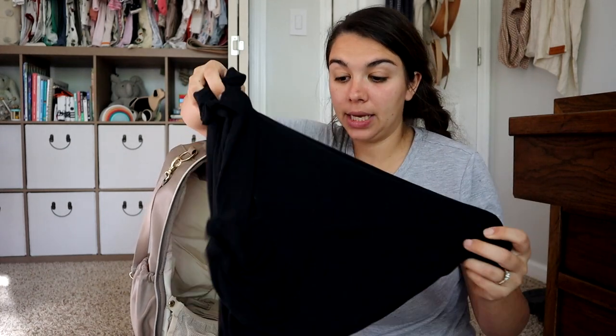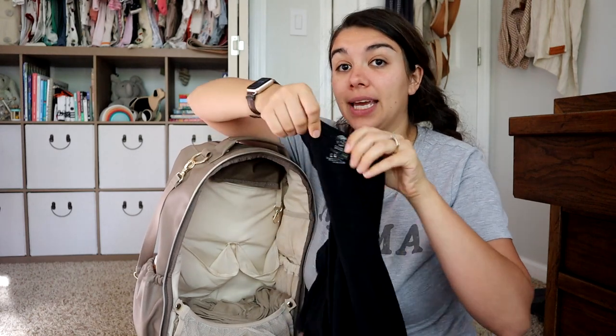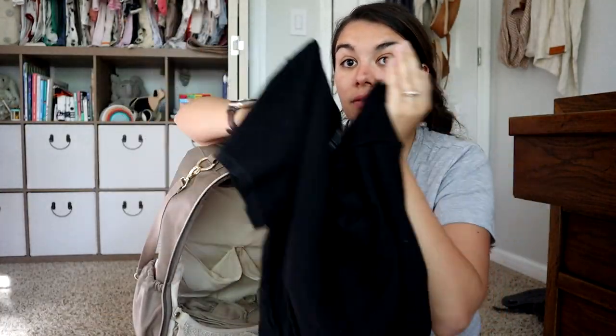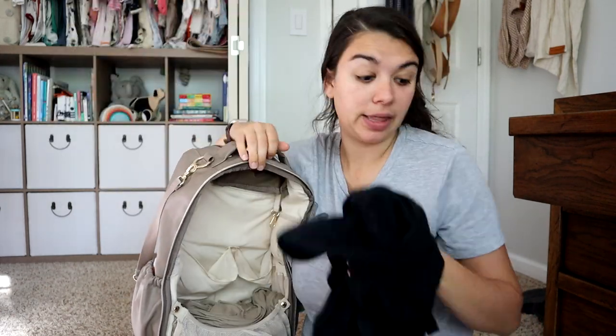Next, down in here I keep a change of outfit for me. This is a nursing dress from Kindred Bravely. It's perfect to toss on if I get messy because it's just one piece — a whole outfit change in one. It's a short sleeve, knee-length, nursing-friendly dress. I will link that down below.